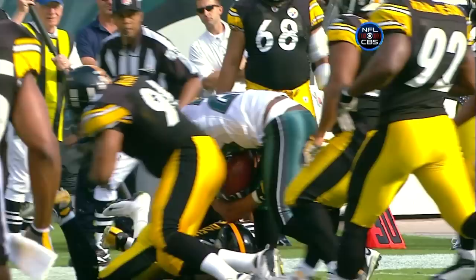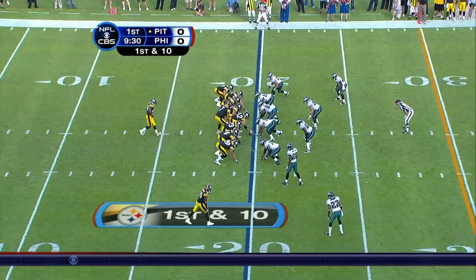During the play the ball comes loose before the runner is down.